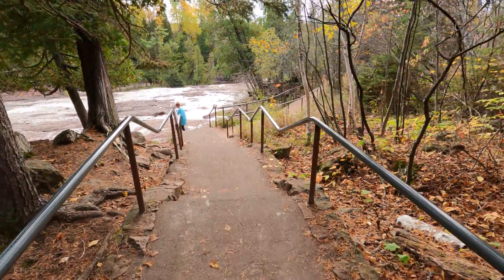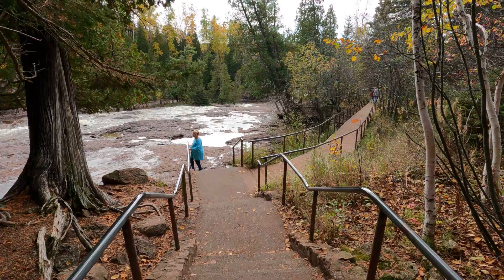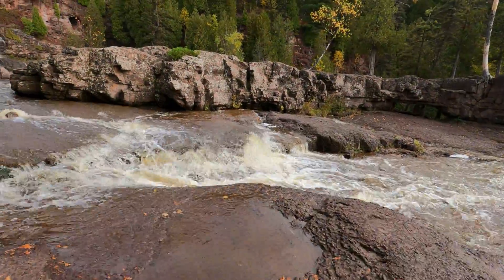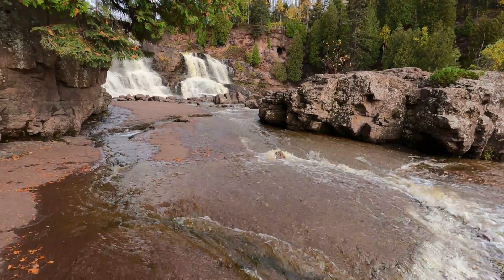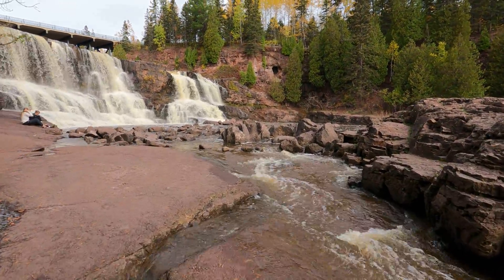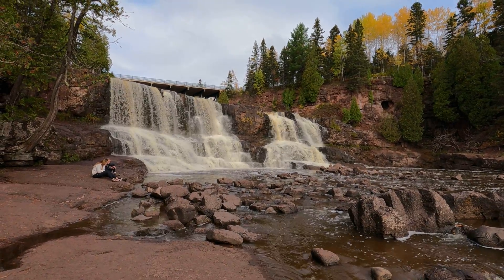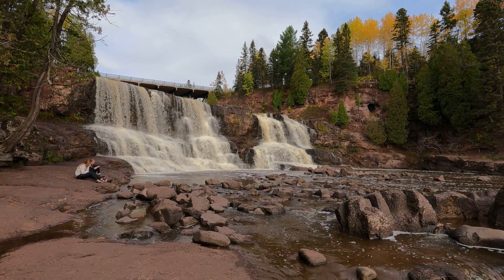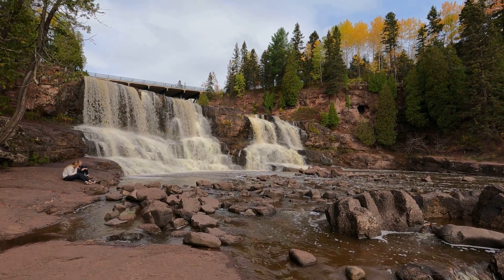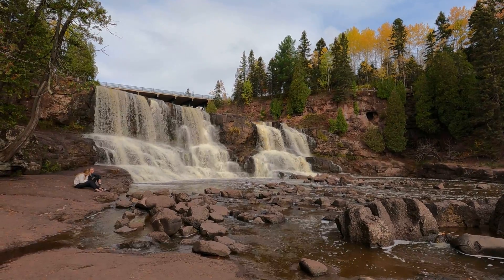One of the things nice about Gooseberry Falls is that everything is marked really well — there is no real confusion as to where you are going. Some of the state parks can be very confusing here in Minnesota as to where the trails are leading. Here is the view from lower down; as you can see the bridge is right above. I don't prefer this view because I like to avoid bridges and other man-made objects in my waterfall images, at least most of the time. Let's head down to see the lower falls.